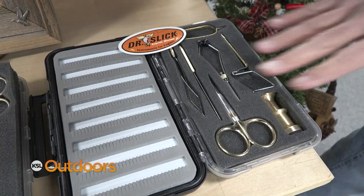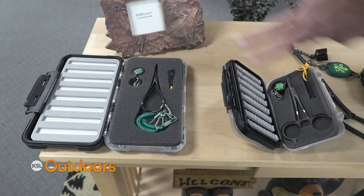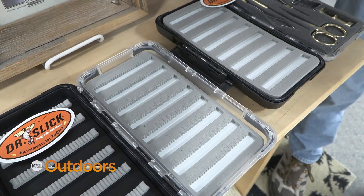Check out these tool kits. We've got one for a beginning fly-tyer, an advanced fly-tyer, or just some new stream-side tools, and they all come in a waterproof fly box.